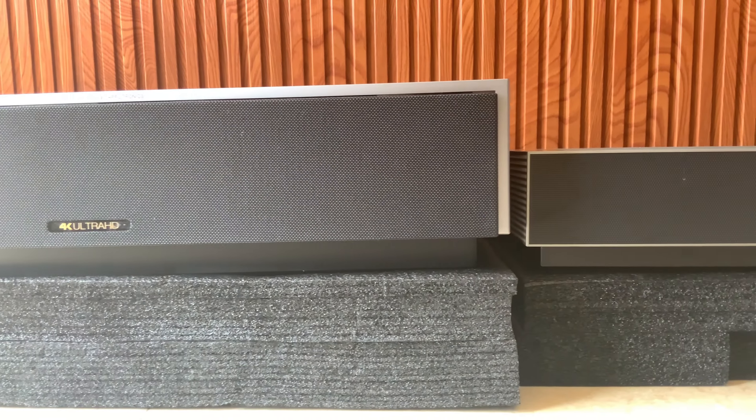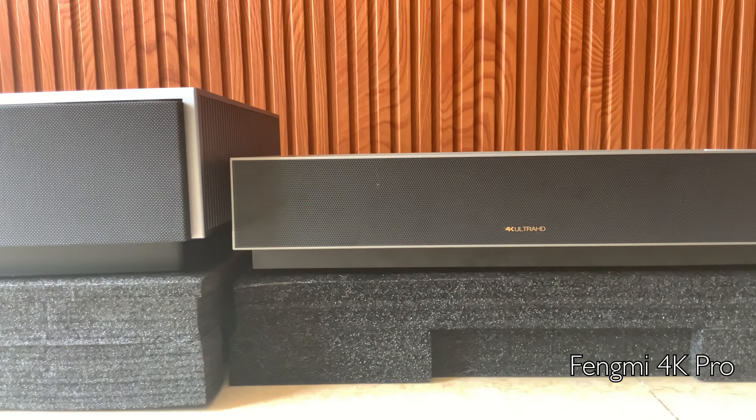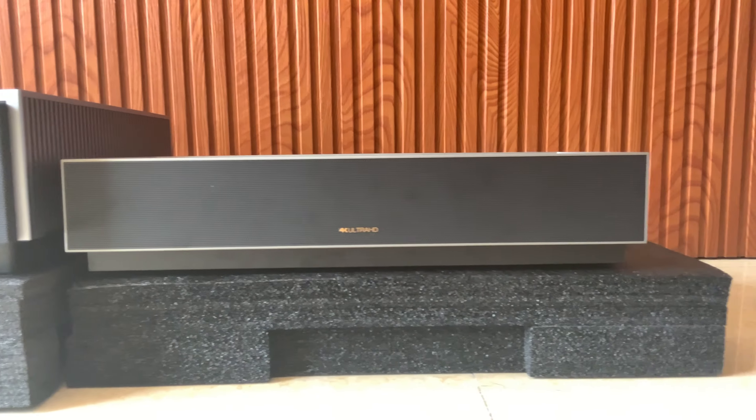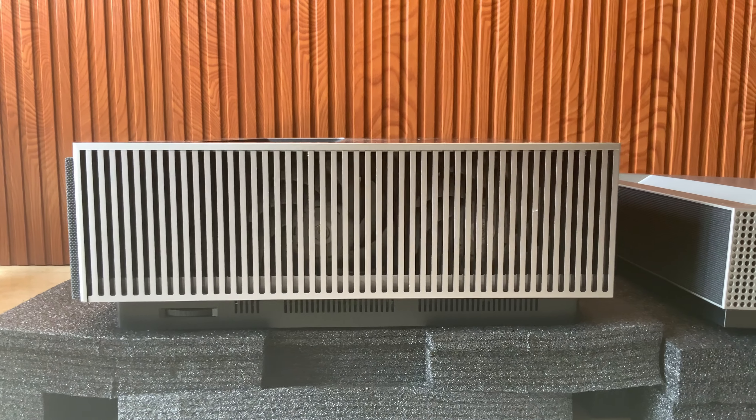With a larger lens, better cooling system, and high-quality components, the 22kg Fongmi Cinema 4K Max won't disappoint.